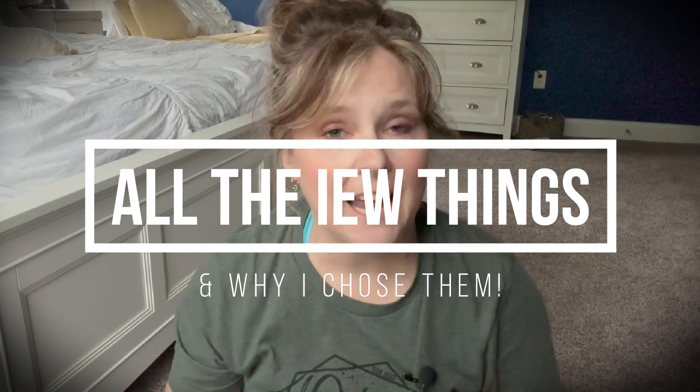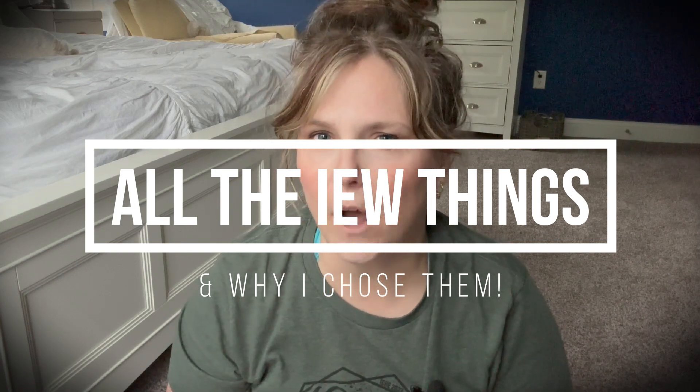This year we are doing a ton of Institute for Excellence in Writing for my fourth grader, my eighth grader, and my high schooler, and I'm going to share it all with you and how I am going to attempt to do a one-room schoolhouse type deal with all of my kids on various subjects. I'm going to try to incorporate my high schooler on some things, and today I'm going to show you all the things we're going to use for IEW this year and explain a little bit about why I chose each one.